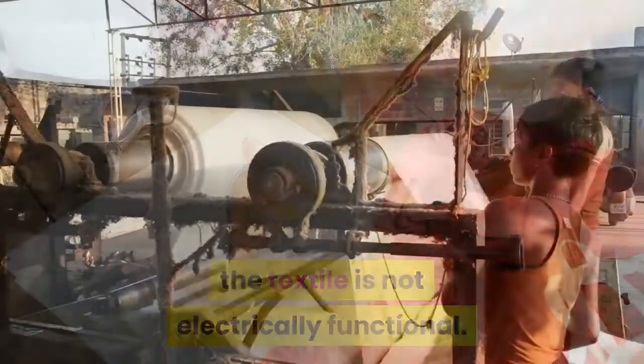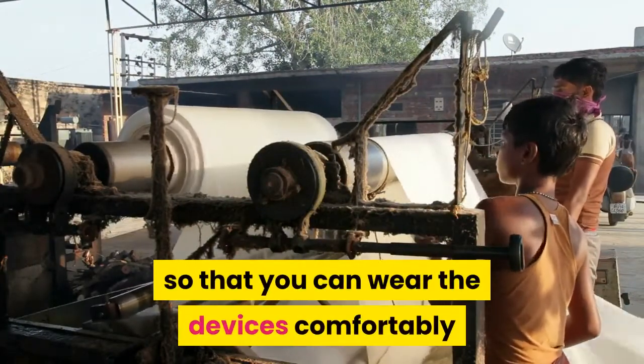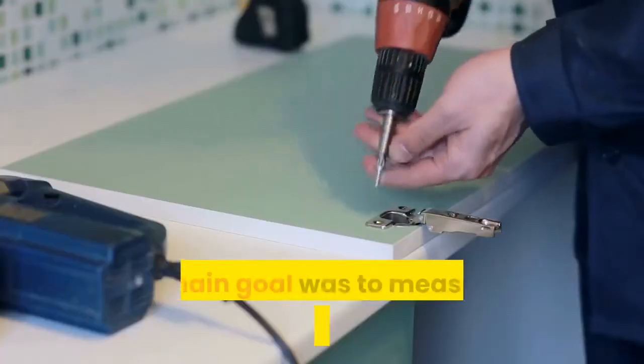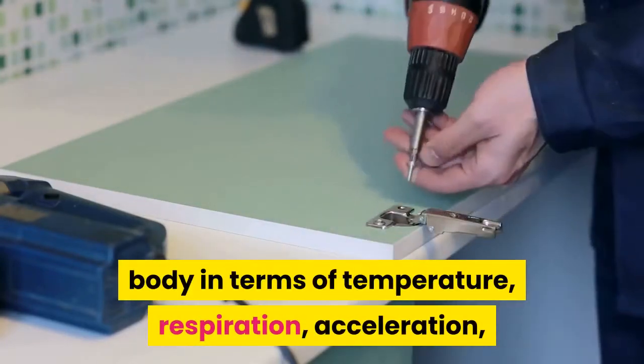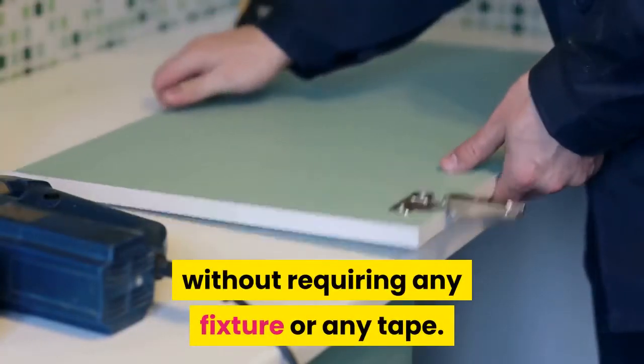Dagdaviren explained that in their case the textile is not electrically functional — it's just a passive element of the garment so that you can wear the devices comfortably and conformably during daily activities. Their main goal was to measure the physical activity of the body in terms of temperature, respiration, and acceleration, all from the same body part without requiring any fixture or tape.